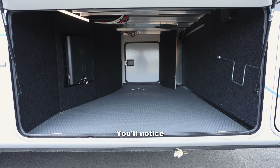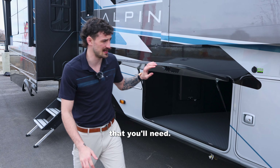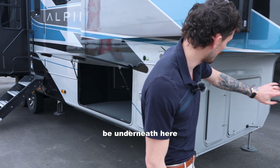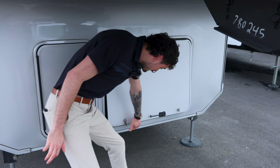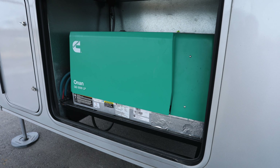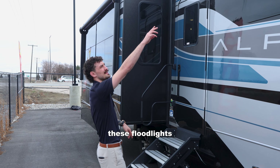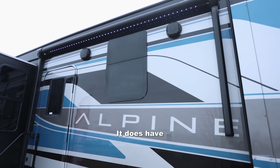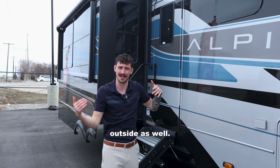Up here at the front, you'll notice it does have through storage — plenty of space for everything that you'll need. Your generator is going to be underneath here at the very front. Right here you've got two retractable awnings, and underneath each of those you'll see floodlights. It also has weatherproof speakers on the outside, so you can bring the party outside.